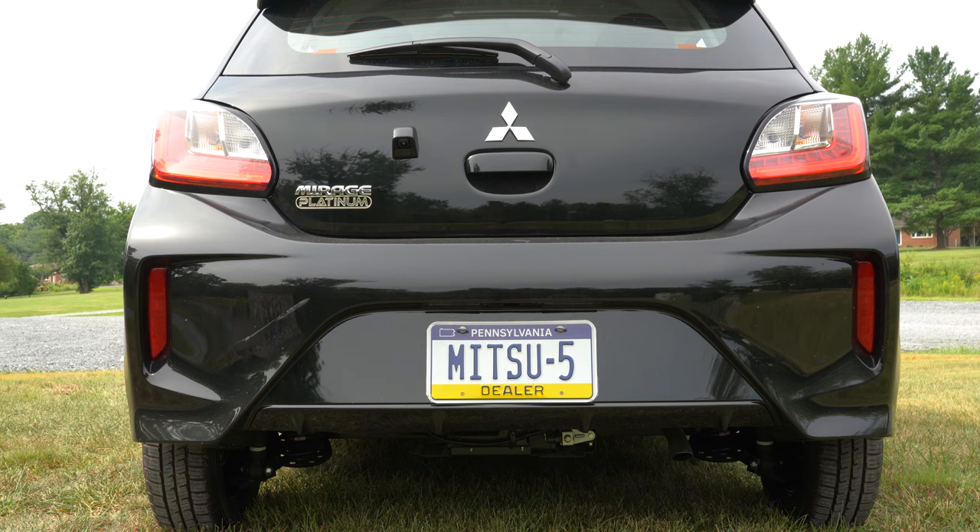That is about it for this one, guys. Let me know what you think of the new Mirage in the comments below. Feel free to follow me on social media to see what's coming next before it hits YouTube. Be sure to hit subscribe and the bell notification button if you're into new car reviews. I appreciate you guys watching more than you know — I'll see you all in the next video. Stay gold.